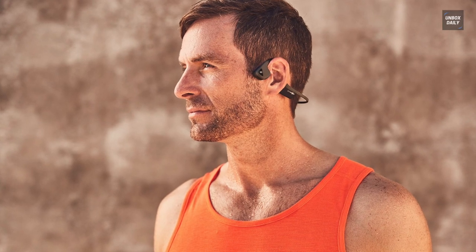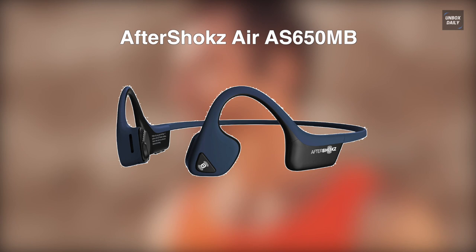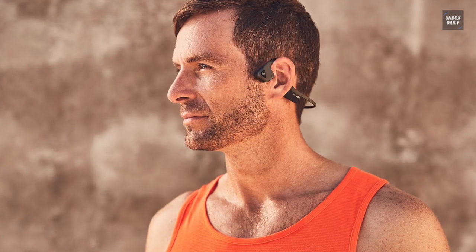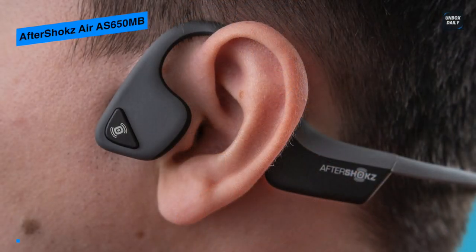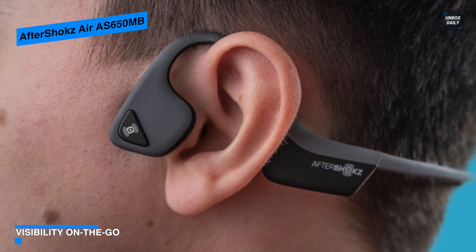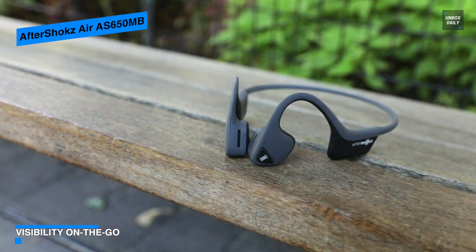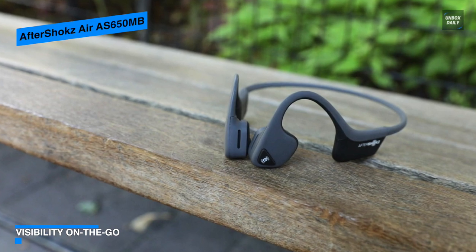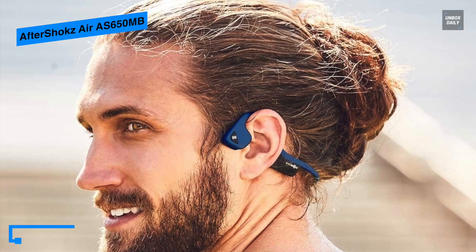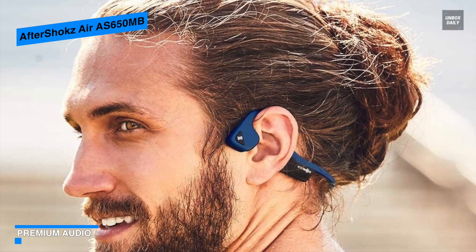Next, we have another excellent product from Aftershokz. The Air AS650MB has amazed us with many exceptional features. When paired with a smartphone, it provides clearer hands-free phone calls with its dual built-in noise-cancelling microphones. Coming equipped with multi-point pairing technology, it allows you to pair with two different mobile devices and seamlessly switch between them without having to repeatedly go through the pairing process.